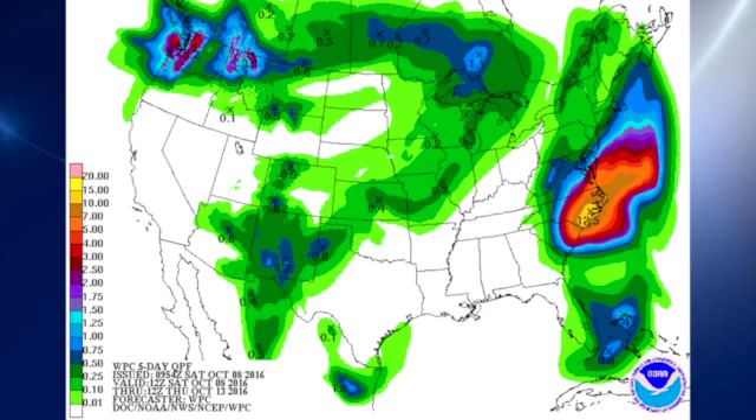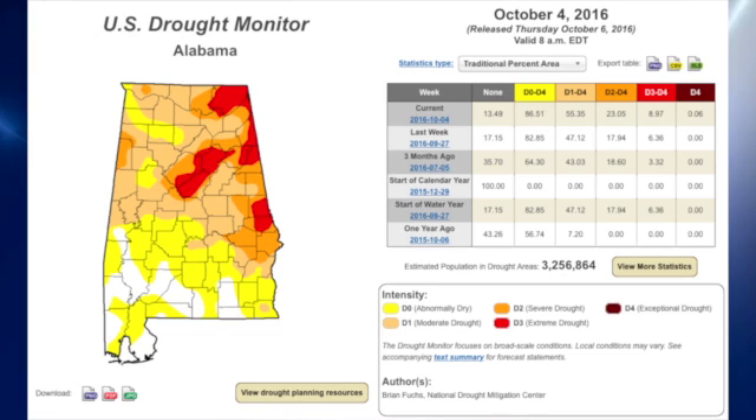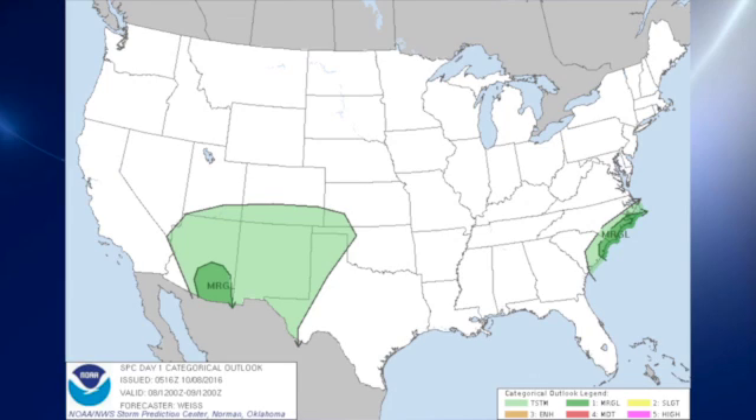QPF-wise, we need some rain. Unfortunately, it looks like we're not going to see rain for as much as two weeks. The U.S. drought monitor shows much of Alabama is in drought conditions, getting especially worse in central Alabama extending up into the northeast — those areas shown in red. The Storm Prediction Center has a marginal risk over southeast Arizona for today, along with a marginal risk along the South Carolina and North Carolina coastal area where Matthew is spinning.